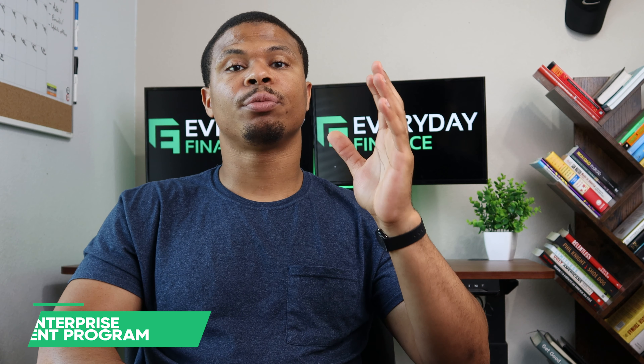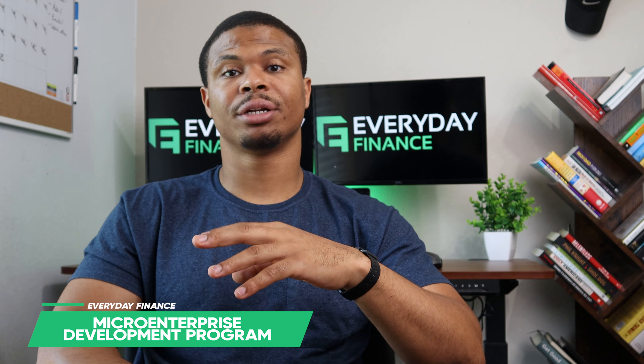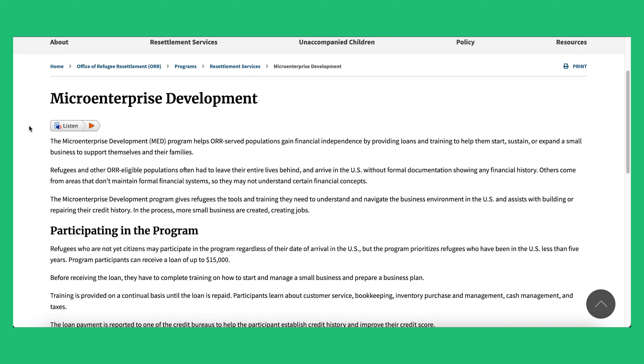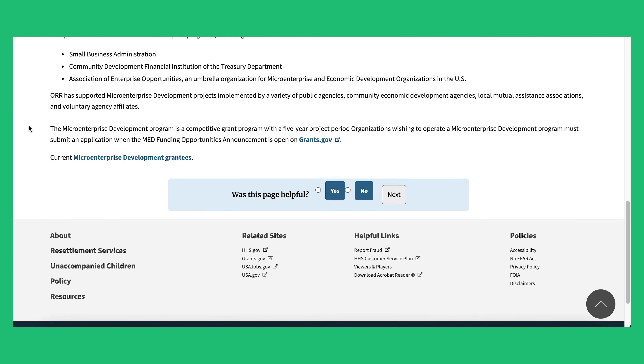Grant number seven is the Micro Enterprise Development Program, part of the Health and Human Services Office of Refugee Resettlement. They offer the best small business grants for refugees, along with loans as well. These are available to refugees who are looking to start a business or support their existing business. Grant amounts vary and can be found on grants.gov. Eligibility typically prioritizes refugees who came to America within the last five years.